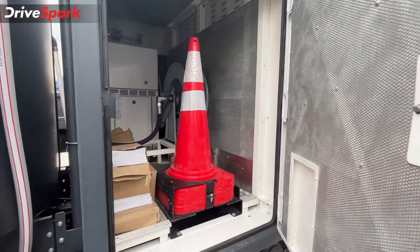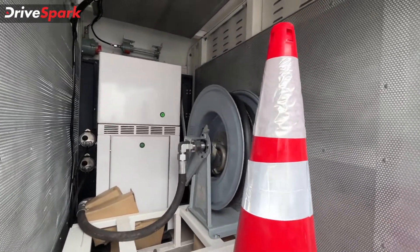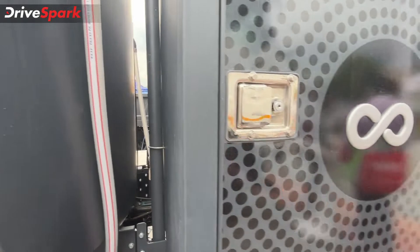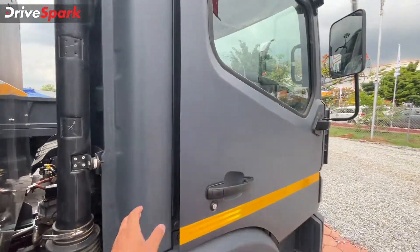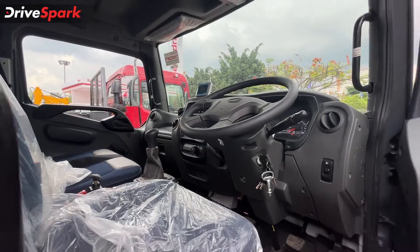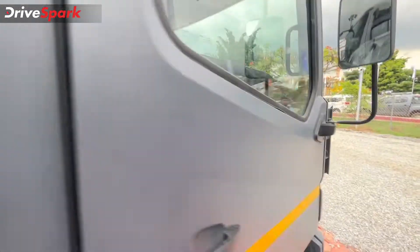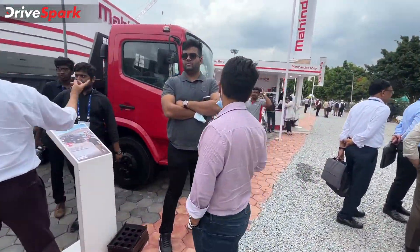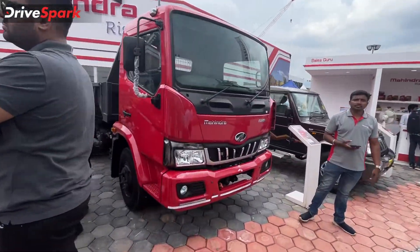You've got the piping system and safety cones — all the machinery you need is inside. Here's the cabin of the Furio 7. It's equipped with a 2.5-liter diesel engine.